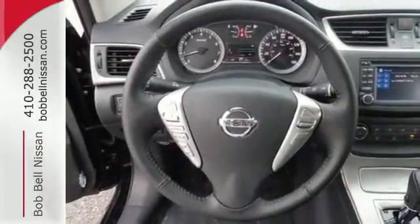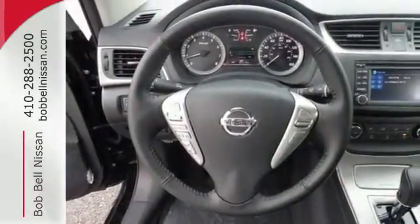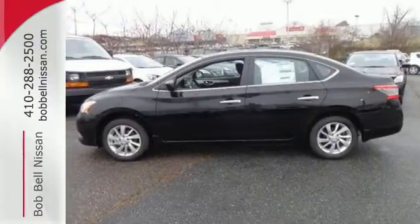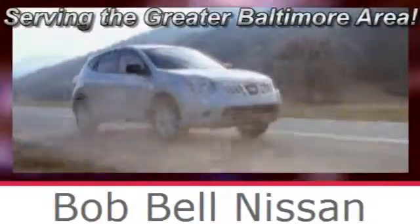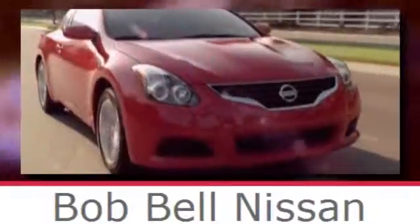Style, grace, and undeniable safety — bring home this Nissan Sentra today. Bob Bell Nissan Kia, serving the greater Baltimore area for all your automotive needs. Discover our great selection of new Nissans today. Here's the one for you.